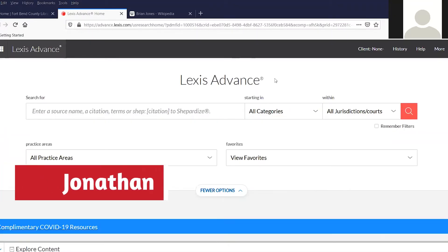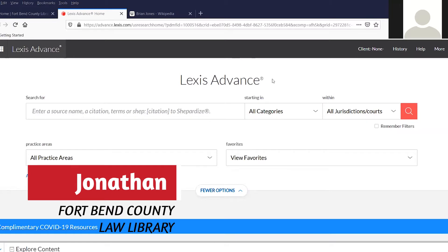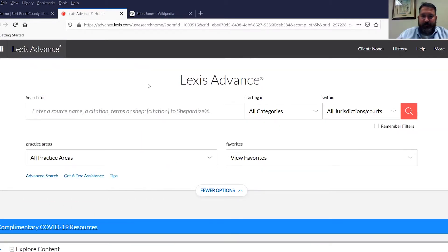Good morning. I'm Jonathan, the Assistant Law Librarian, and this is going to be the Lexis class, ProSafe Basics. This week we're talking about Lexis Advance.